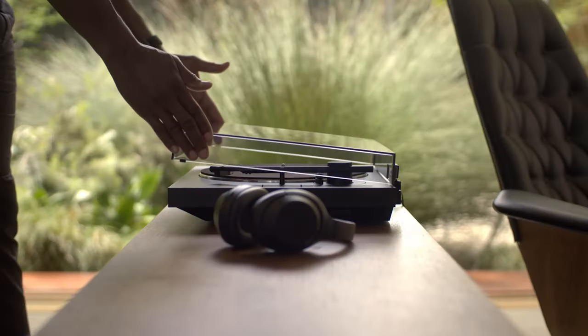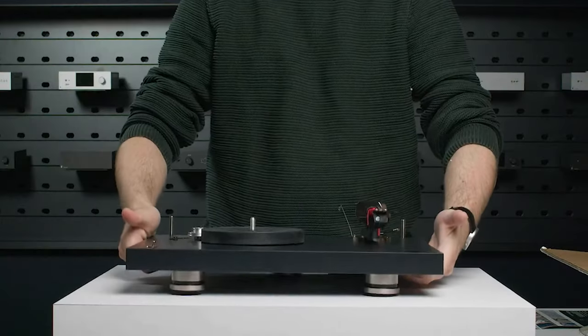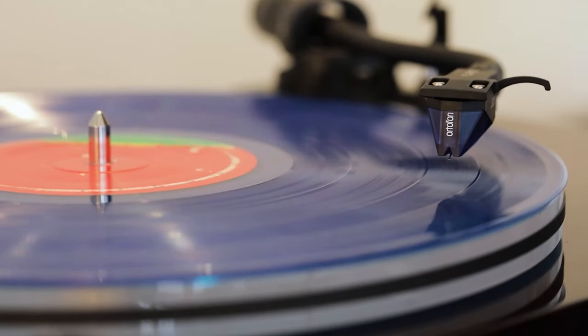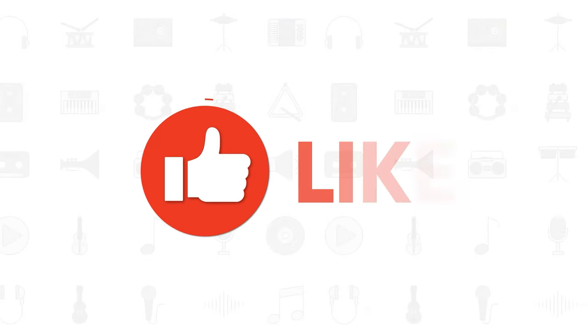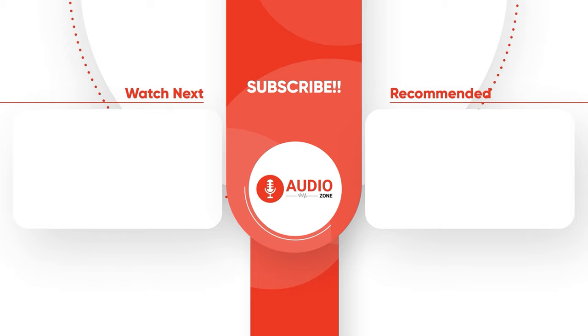So that was our pick of the top 5 turntables you must own. Which one of these turntables would you like for yourself? Do let us know, as we'd love to hear from you. And as for everything else, don't forget to like, share, subscribe, and hit the bell icon if you want more content like this on your feed.